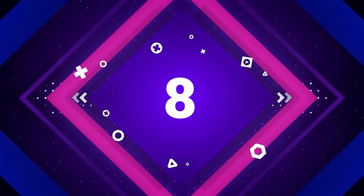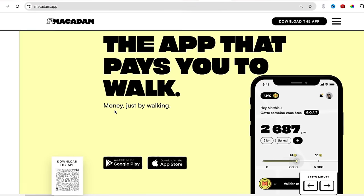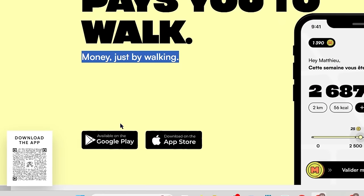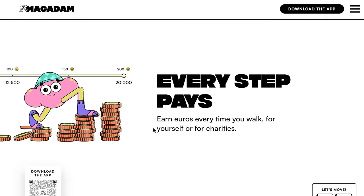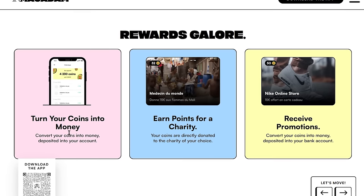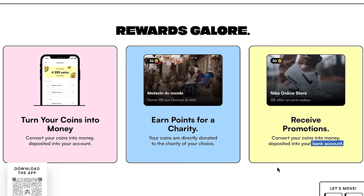The eighth app on our list is known as Macadam.app. Macadam is an app that pays you to walk. After you install this app, you can start earning money by just walking. This app is available on both Android and iOS devices and you can use it from any part of the world. You will get paid in euros every time you walk. You earn coins on the Macadam app which you can later exchange for real money directly to your bank account.